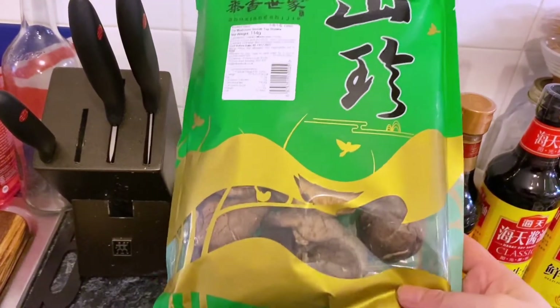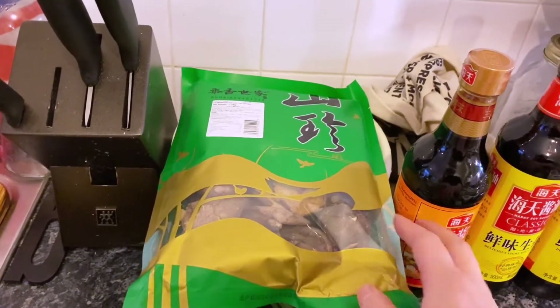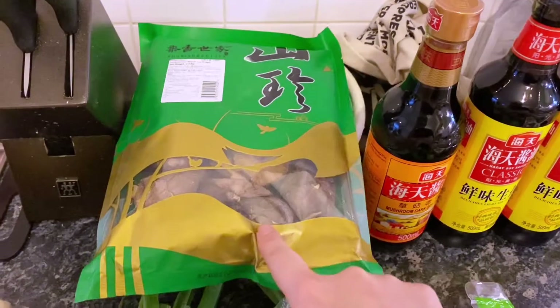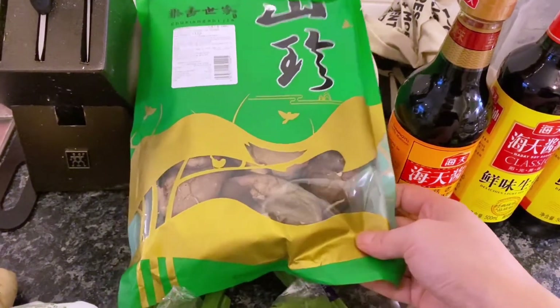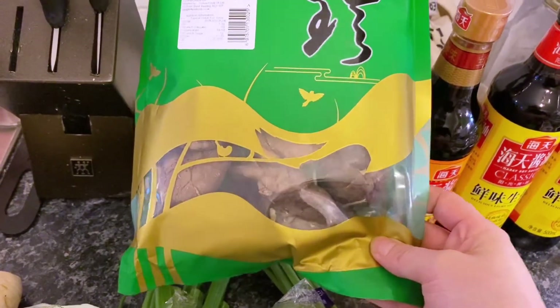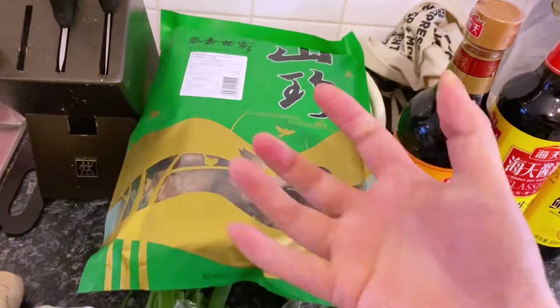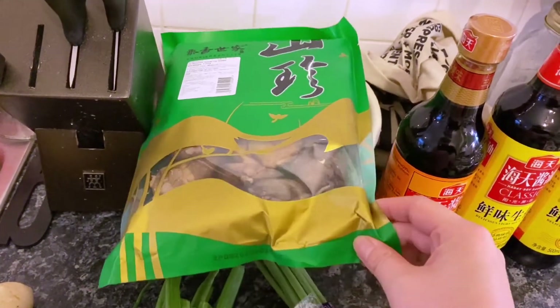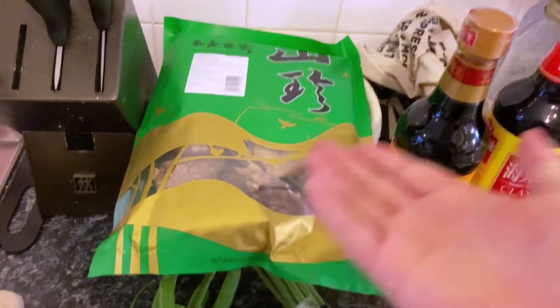Dry shiitake mushroom is another very important thing to have in your cupboard if you want to cook any Asian food. You can buy the fresh ones but it doesn't taste the same. The way you eat it is just soak them in cold water and eventually they will soak up all the liquid. They're good for soup, stir fry, anything — the flavor is just the best.